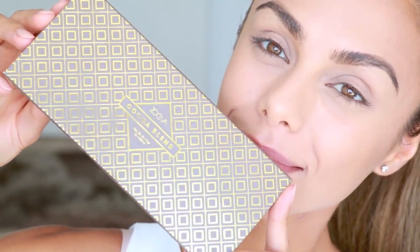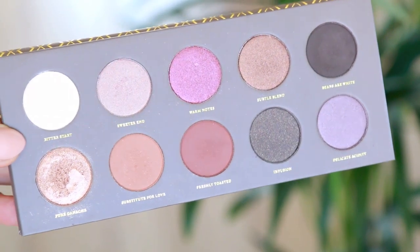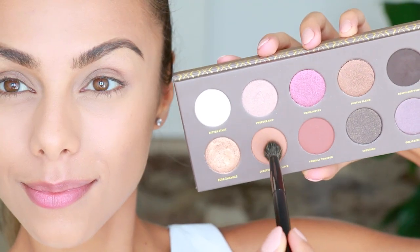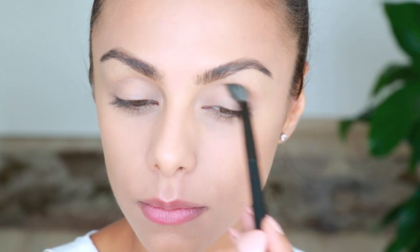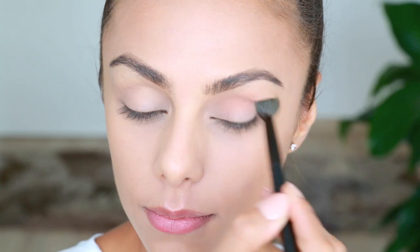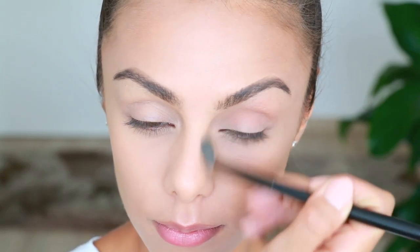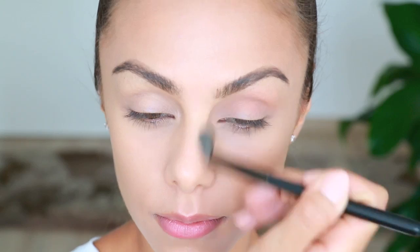Onto eyeshadow — I'm using the Zoeva Cocoa Blend eyeshadow palette, which is one of my favorites. It's quite affordable and the colors are amazing. I'm taking a warm brown color with a fluffy eyeshadow brush and working it into my crease to create some depth and warmth. I also like to run this down the sides of my nose to create a bit of contour there as well.